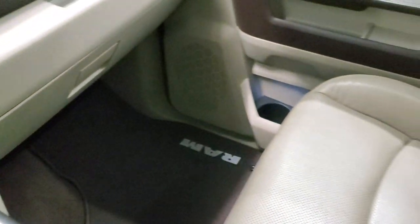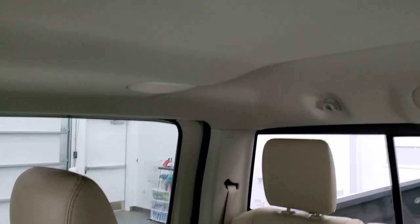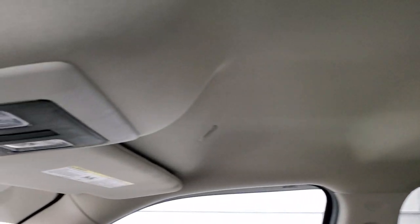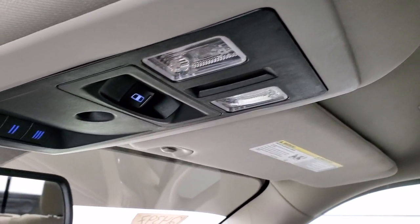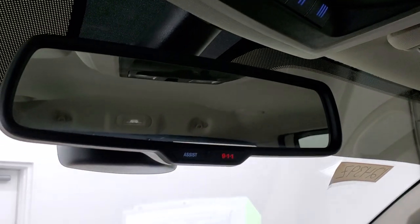Passenger side floor mat and seat are in excellent condition — no rips or tears. Smells extremely clean inside this truck; I don't think it's ever been smoked in. And the headliner is in excellent shape as well. You do get map lights up there, a power slide rear window button, Home Link buttons for your garage doors, security systems and lighting systems, and assist and 911 buttons in the rearview mirror.